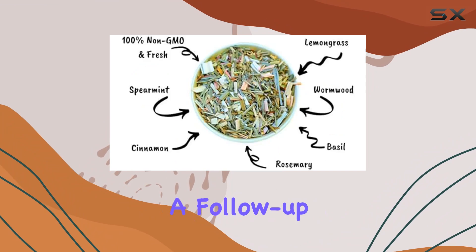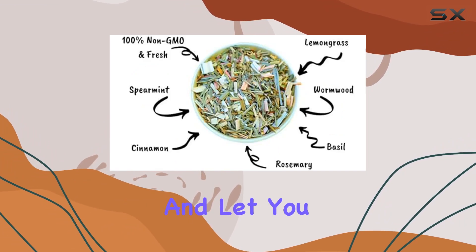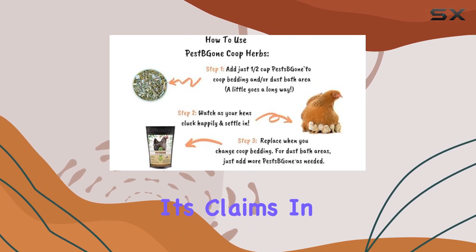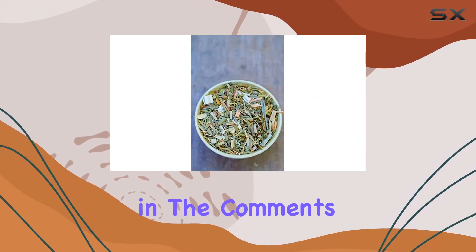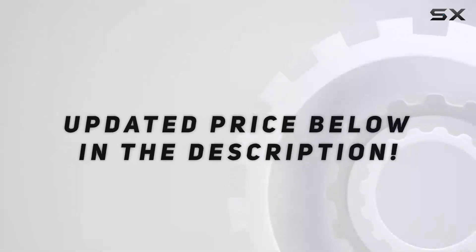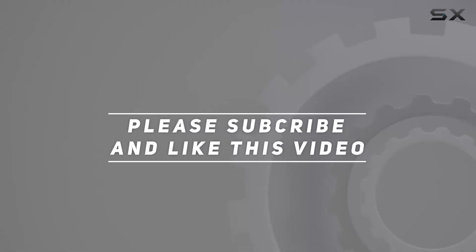Stay tuned for a follow-up video where I'll share my real-world results and let you know if Backyard Chicken Coop Herbs Pest Be Gone lives up to its claims. In the meantime, let me know in the comments if you've tried this product and what your experience has been. Check out the video description for an updated price, and thank you for watching.